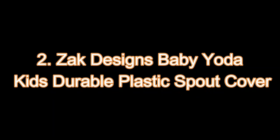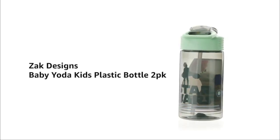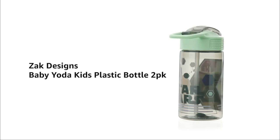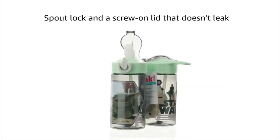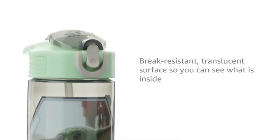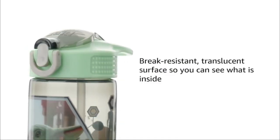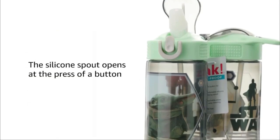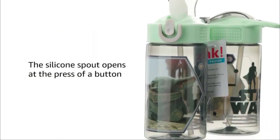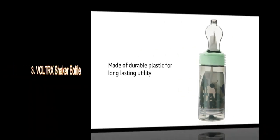Next, we have the Zack Designs Baby Yoda Kids Water Bottle. This leak-proof water bottle features a spout lock and screw cap, making it perfect for worry-free travel. With its durable plastic construction and BPA-free material, it's safe for kids of all ages. Plus, the built-in carrying loop makes it easy to take on the go. Stay hydrated in style with this adorable Baby Yoda Water Bottle.